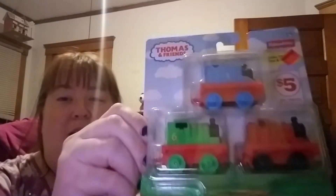And then we have Thomas and Friends Engine Pack by Fisher-Price. This is originally five dollars and I got it for three. I thought that was cute, so those would be stocking stuffers.